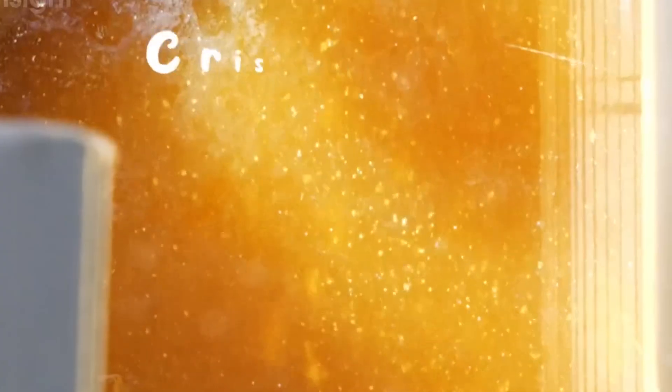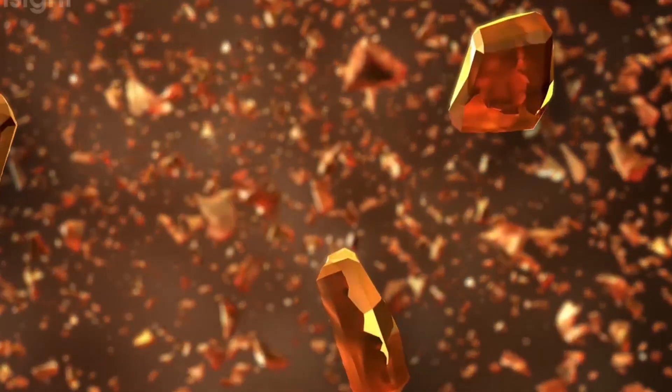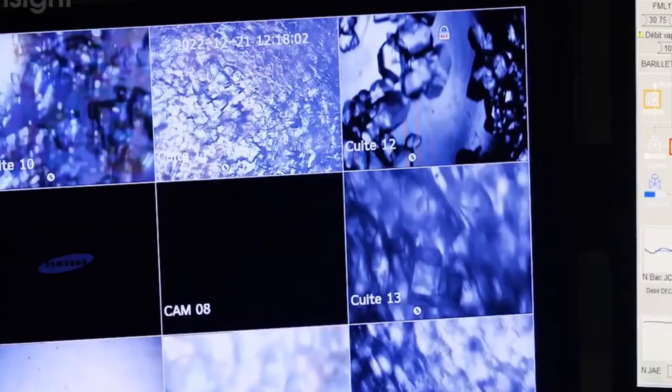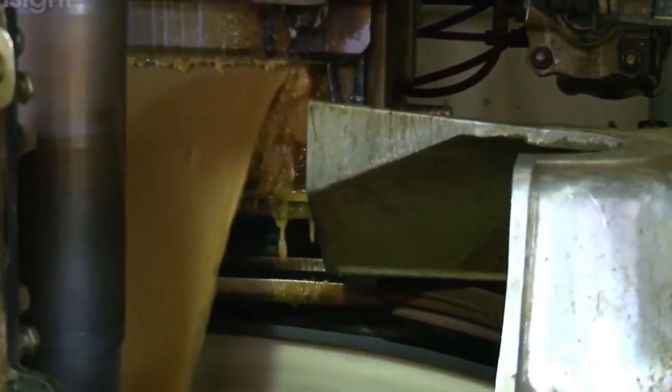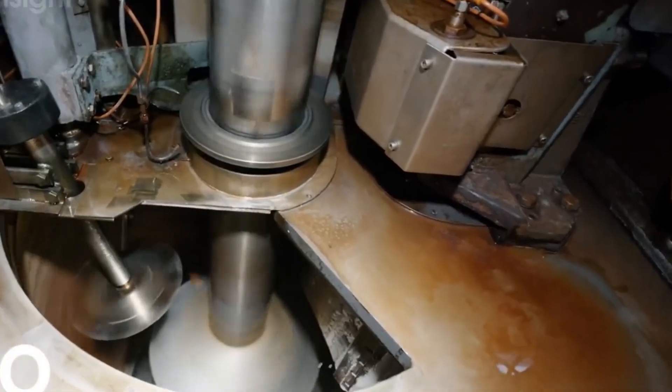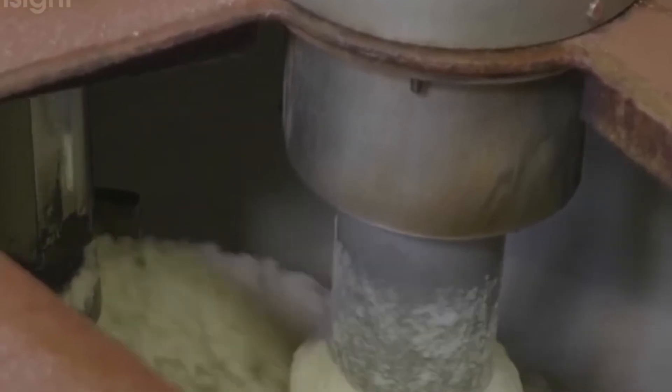The syrup moves to vacuum pans — large vessels where controlled crystallization occurs. A sugar boiler, one of the most skilled positions in a sugar factory, oversees this critical process. Small sugar crystals called seed grain are added to the syrup to serve as nuclei for crystal growth. Under carefully controlled temperature and pressure conditions, sugar molecules in the solution gradually attach to these seed crystals, causing them to grow larger. This crystallization process can take several hours as the sugar boiler monitors crystal formation through viewing ports and sampling, with the goal of producing uniform crystals of the desired size.